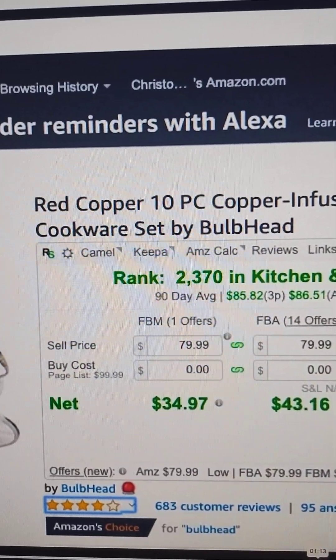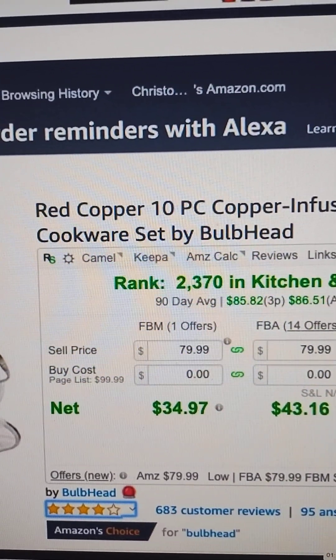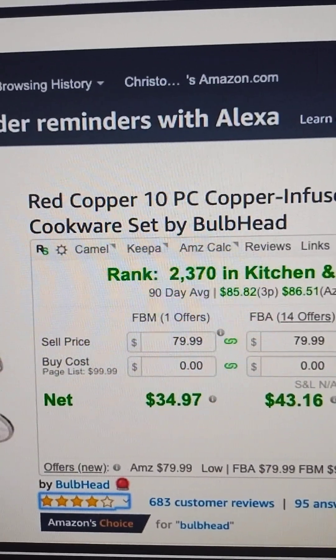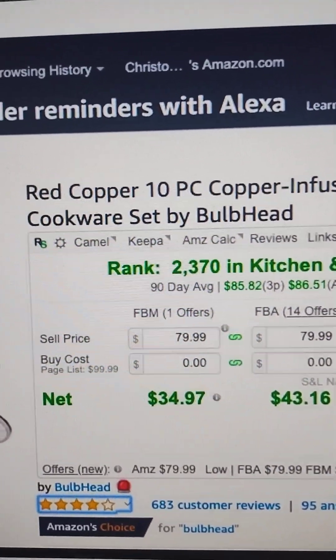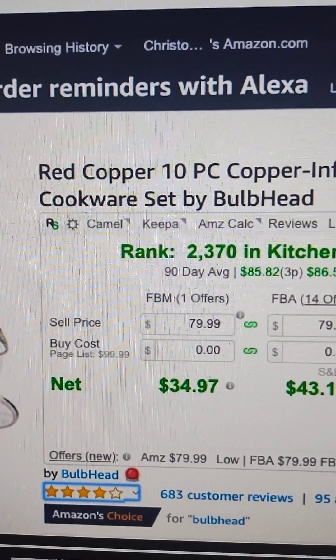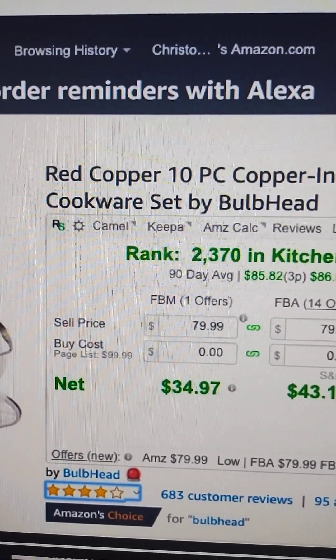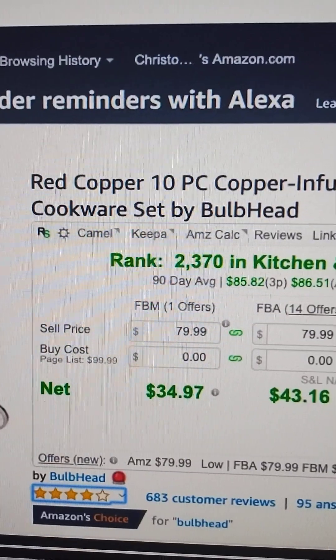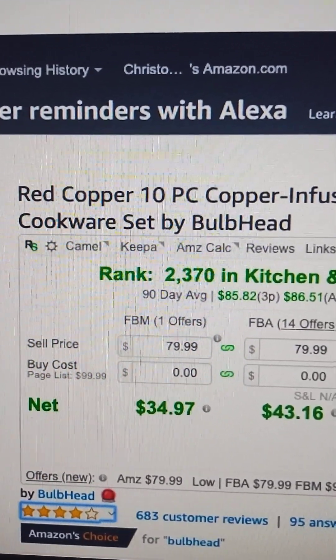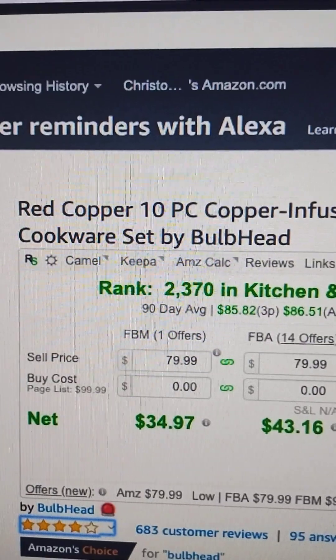This is based off of a list that has been gathered — crowdsourced, if you will — from Amazon sellers and people that they have had trouble with. So you're going to see brands like Bulbhead and Funko and Brox and tons of others. Whenever that list is updated, we update the extension as well, so it should be something that stays relevant for quite some time.